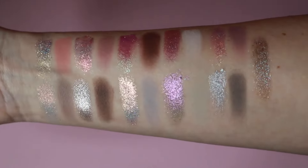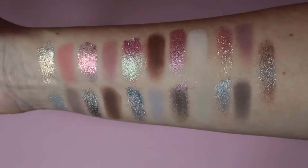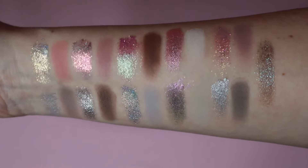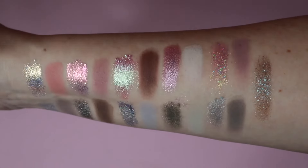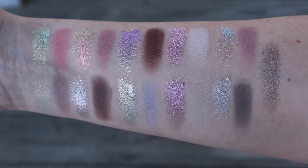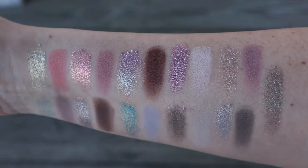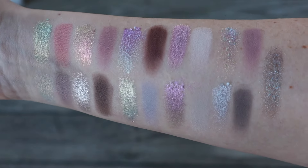And there you have the entire palette swatched out — such a gorgeous palette with all these beautiful, shifty shades. I will be including a clip right here showing the shadows in natural lighting. I stepped right out on my porch so you can see them outside, not just under a ring light.